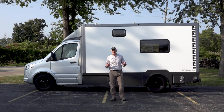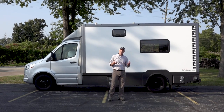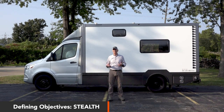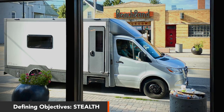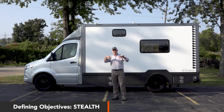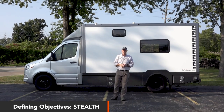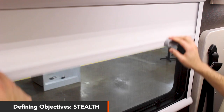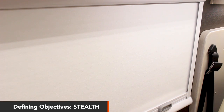Another objective is the option to be stealth — to be able to park somewhere and not be identified as a motorhome. All the antennas are on the inside. The only things on the roof are two vents for the tanks. And because the air conditioner is on the inside, you pull the shades, turn on the lights inside, and nobody even knows you're in there.